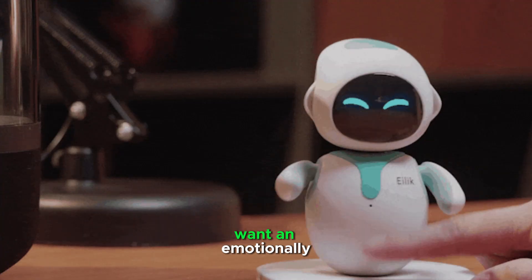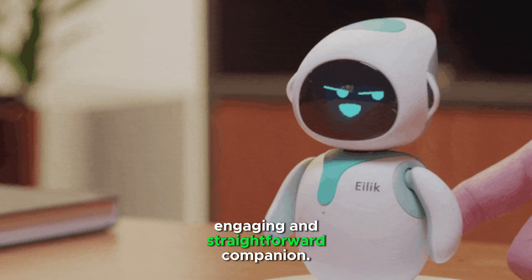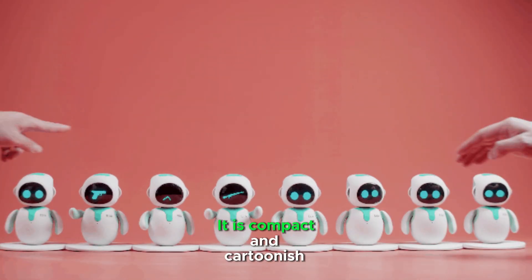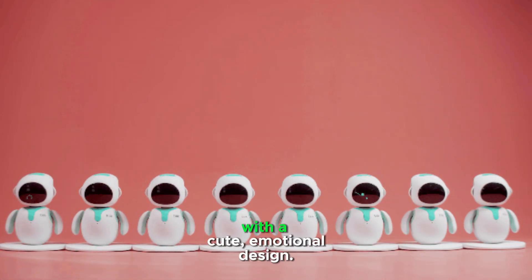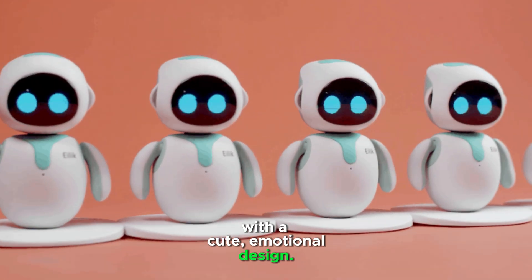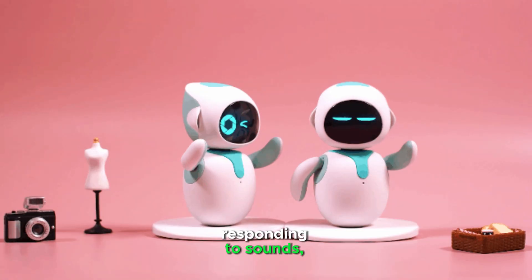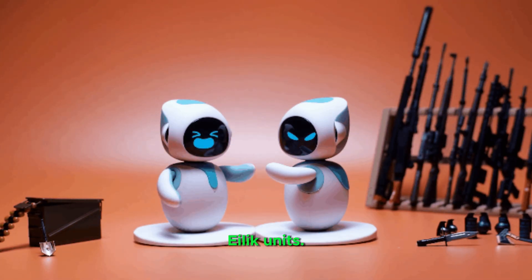ELEC is great for people who want an emotionally engaging and straightforward companion. Interaction is mainly physical and visual. It is compact and cartoonish with a cute, emotional design. ELEC's features include reacting to touch, responding to sounds, and interacting with other ELEC units.